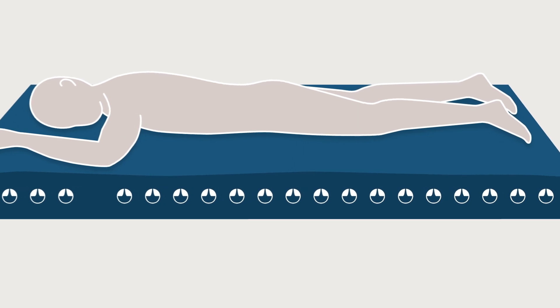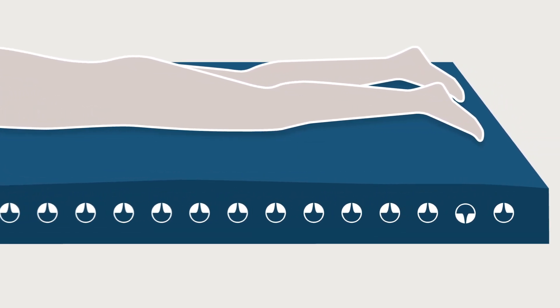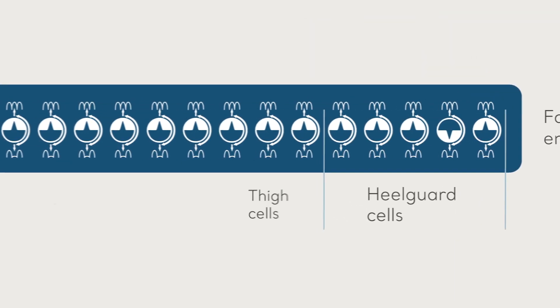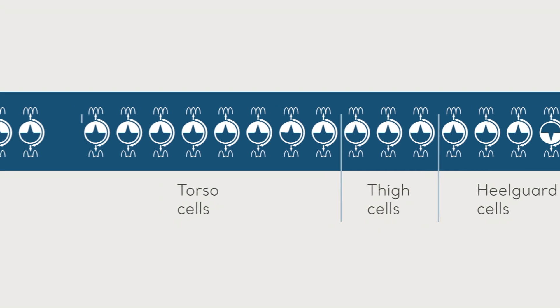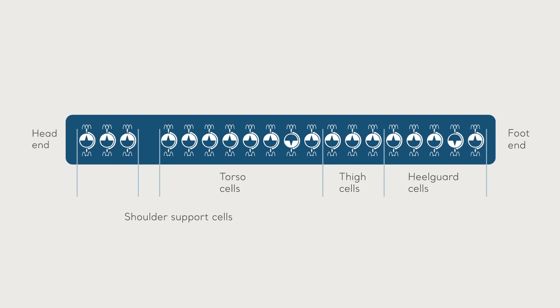The zoned wound valve technology allows caregivers to completely deflate individual cells under the patient's body, providing an adaptable support surface for the management of highly vulnerable areas. Cell deflation can be targeted at body areas at particular risk.